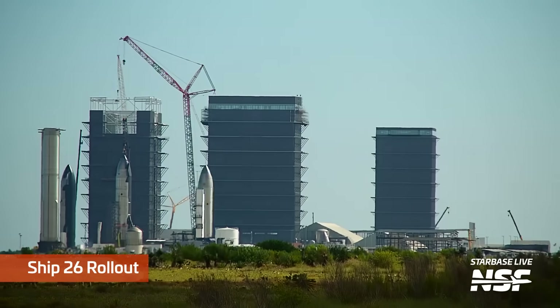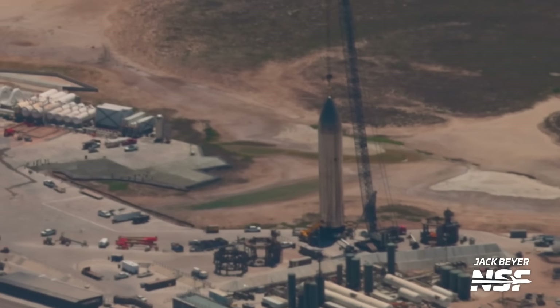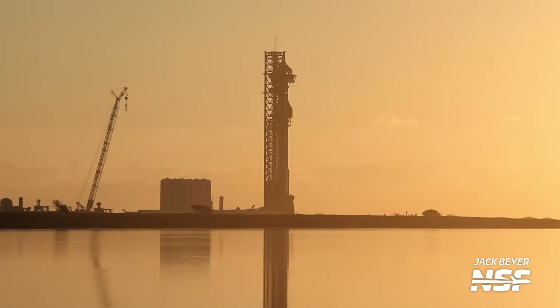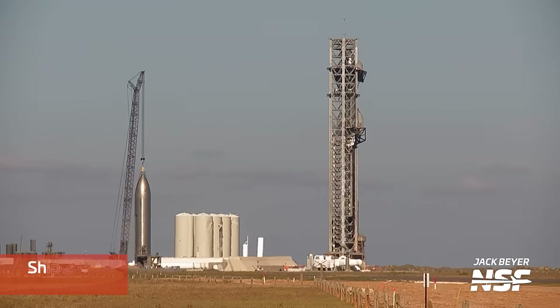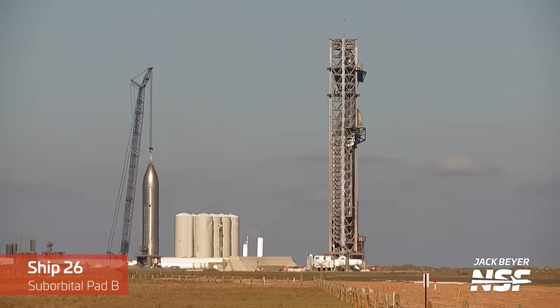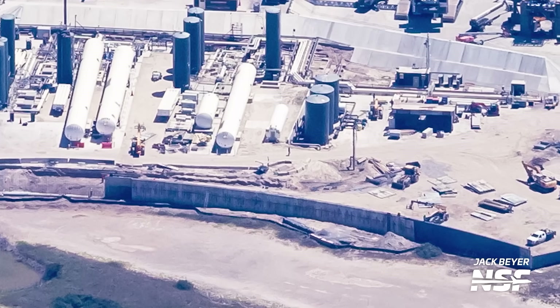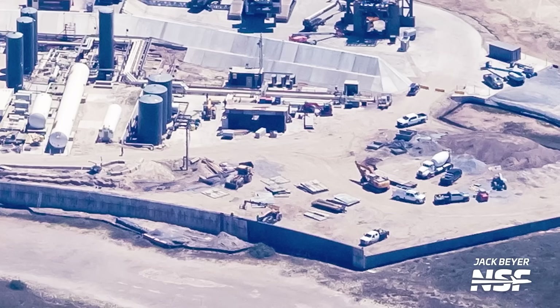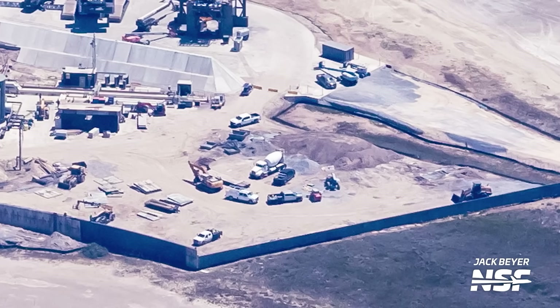Remember Ship 26 — the one we thought was going to be skipped, scrapped, and turned into little metal bits? Well, it's now at orbital Pad B and might be preparing to fly on Starship's third test flight. At the very least it's there for static fire testing, as it does have its engines installed. It just goes to show that even when you think you know what SpaceX is up to, you probably don't. Ship 26 rolled down Highway 4 and was lifted onto suborbital Pad B on Thursday. Also notable on the suborbital side is ongoing construction of a new concrete retaining wall — SpaceX has been trucking in dirt and building out this area, and we may see an expansion to the suborbital pads or a new part of the tank farm soon.